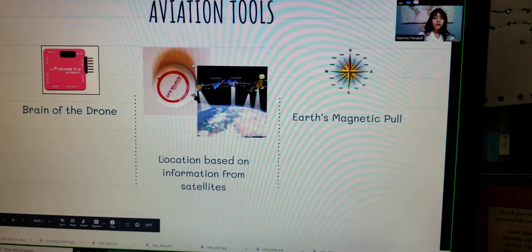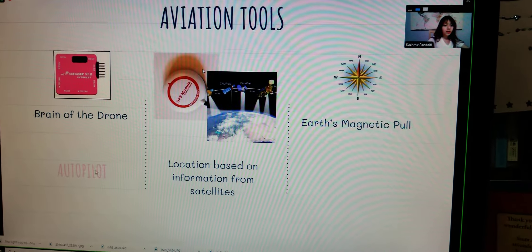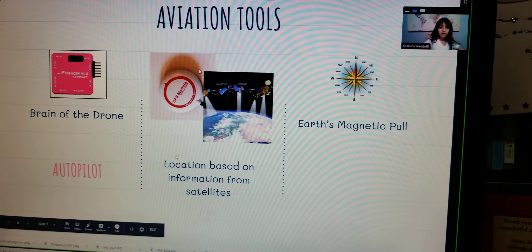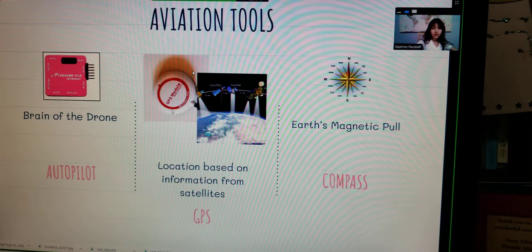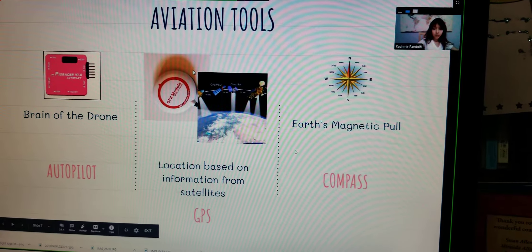Here are some aviation tools: the autopilot, the GPS, and the compass. This is the GPS module — it has the GPS and the compass.